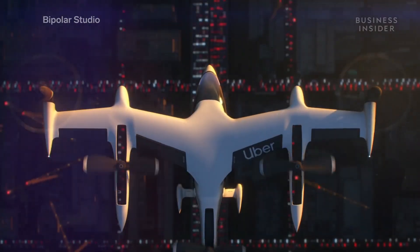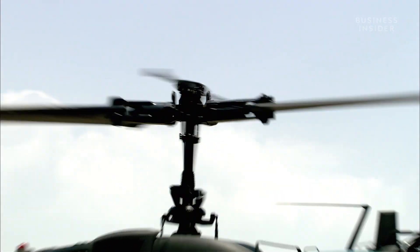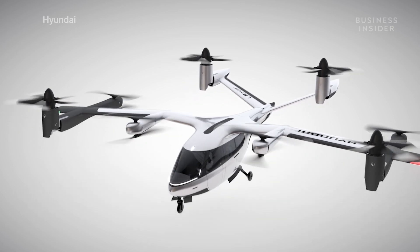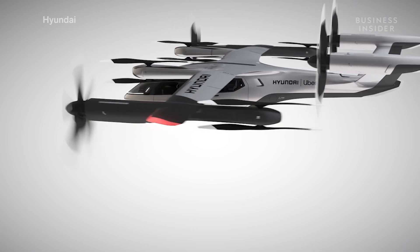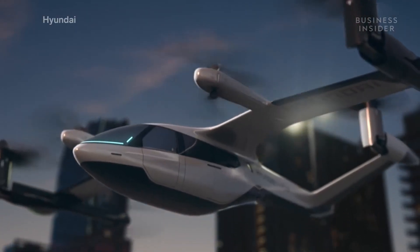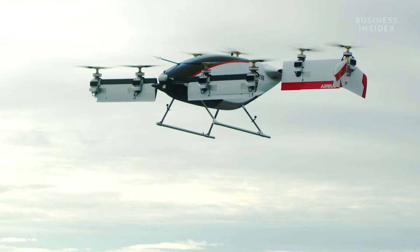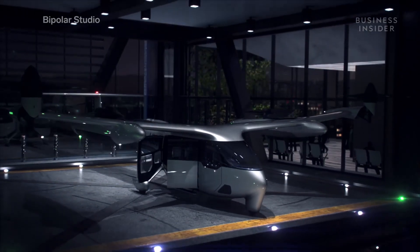This redundancy is necessary when hundreds of EVTOLs will be flying around crowded areas. This type of propulsion also contributes to quieter flight. While helicopters use large rotors to generate maximum lift, the small rotors used by EVTOLs are mounted on wings and can spin much slower, making EVTOLs at least five times quieter than helicopters.